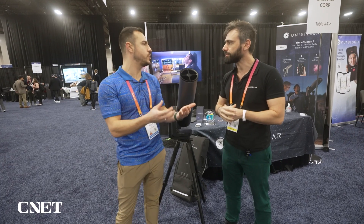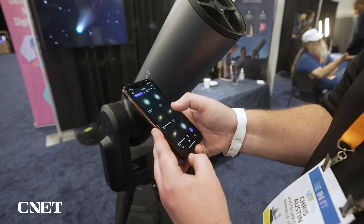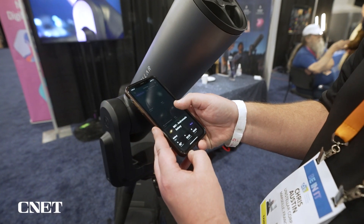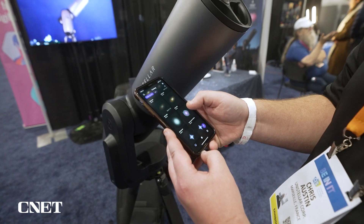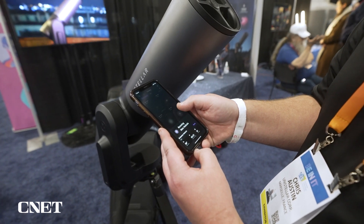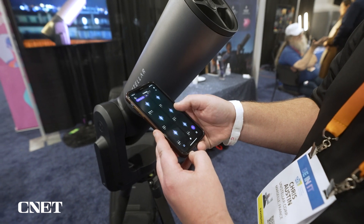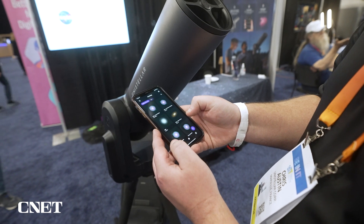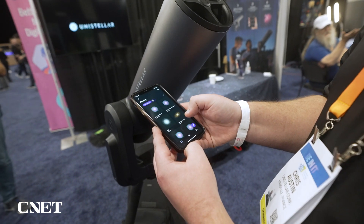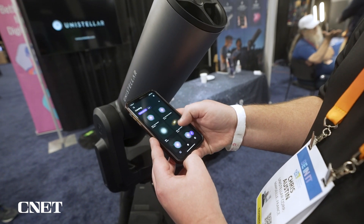Tell me more about the app — what can you do on it? You connect the telescope to the app, it proposes objects, it has a database of 5,000 objects: galaxies, nebulae, planets that you can observe. You can select any one of those objects, and if there is an object you know that's not in the database you can input the coordinates and it will go there and show it to you.